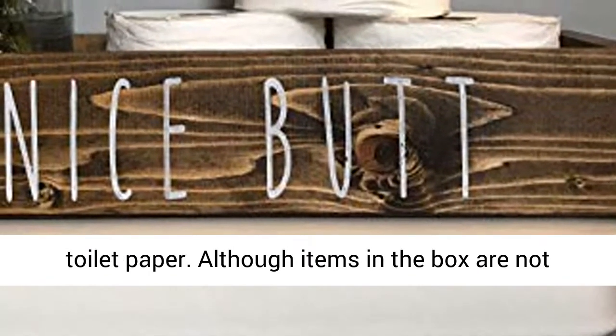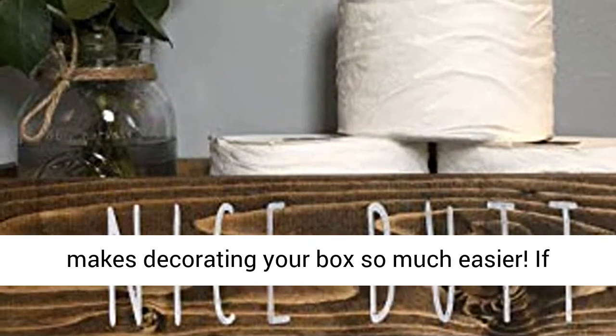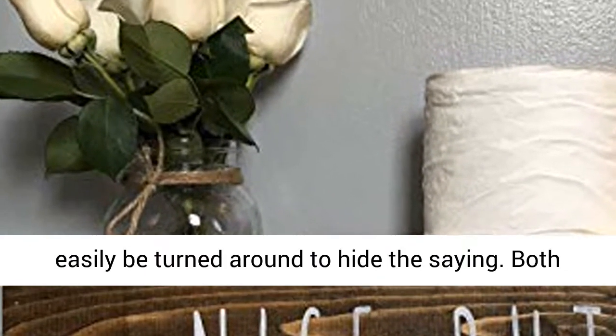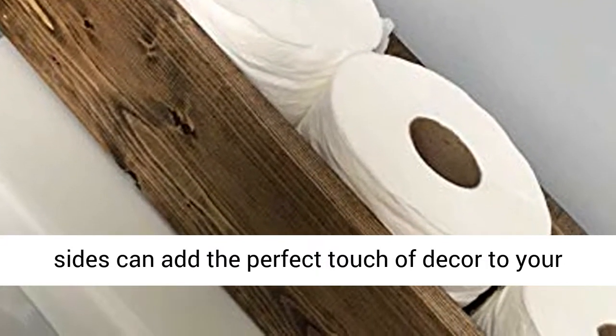Although items in the box are not included, they are available for purchase, making decorating your box so much easier. If you are having more reserved guests, our boxes can easily be turned around to hide the design. Both sides can add the perfect touch of decor to your bathroom.